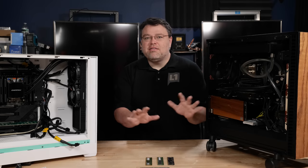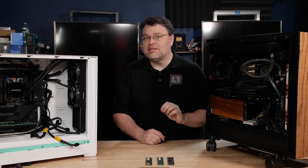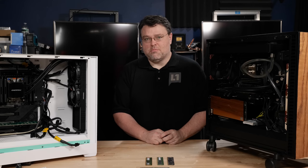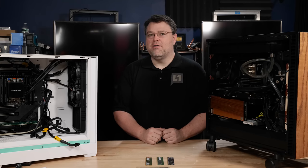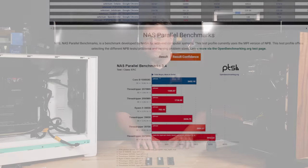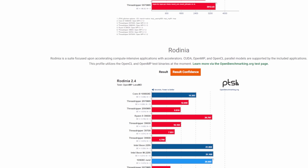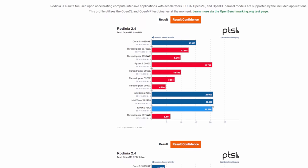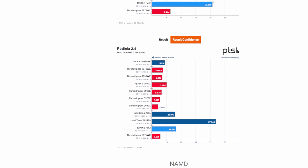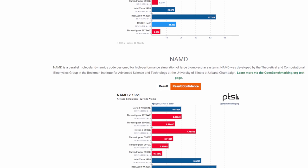Threadripper Pro 5000 supports anything for memory, but I don't think you're setting yourself up for the best experience if you use regular desktop memory with Threadripper Pro. I know this isn't really a change over Threadripper Pro 3000, at least on paper. There are some practical positive changes over Threadripper Pro 3000 in the 5000 Pro series, but what I'm sharing are just my thoughts so far on Threadripper Pro 5000 and memory.